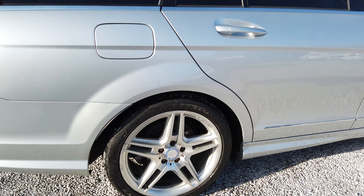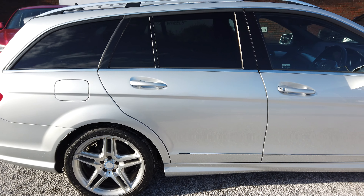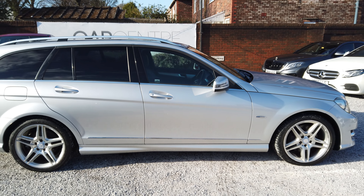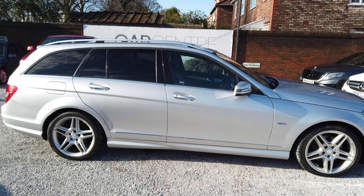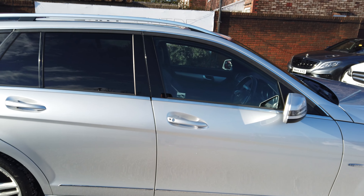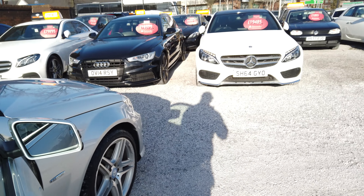As you can see, nice alloys there — they are 18-inch AMG alloys on this one. Let's take a step back, that's your driver's side. Let's have a look on the inside, there's good spec on the inside as well.